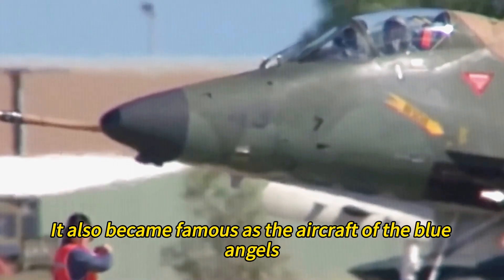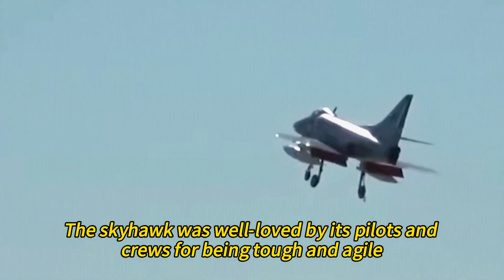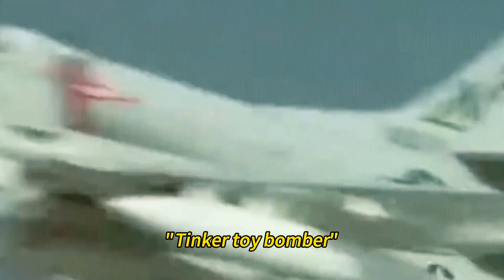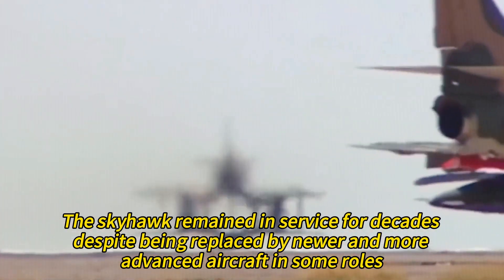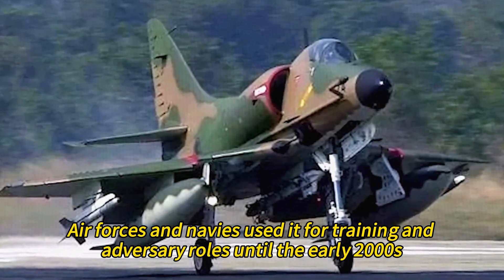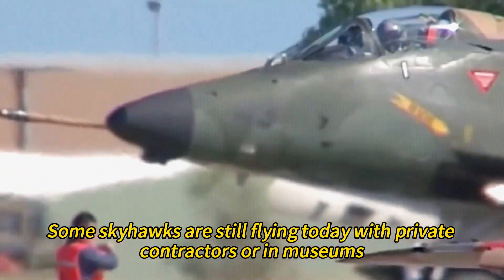It also became famous as the aircraft of the Blue Angels, the U.S. Navy's aerobatic team, from 1974 to 1986. The Skyhawk was well-loved by its pilots and crews for being tough and agile. It earned many nicknames, such as Scooter, Kitty Car, Bantam Bomber, Tinker Toy Bomber, and Heinemann's Hot Rod after its designer, Ed Heinemann. The Skyhawk remained in service for decades despite being replaced by newer and more advanced aircraft in some roles. Air forces and navies used it for training and adversary roles until the early 2000s, and some Skyhawks are still flying today with private contractors or in museums.